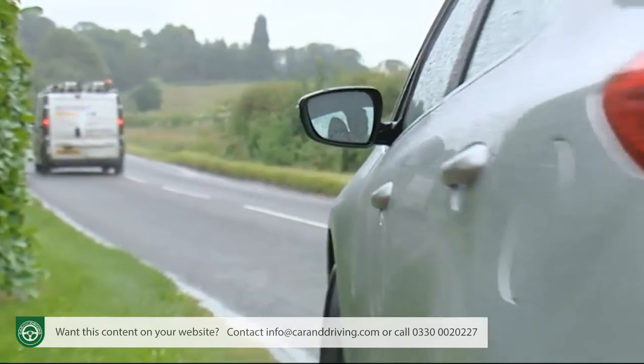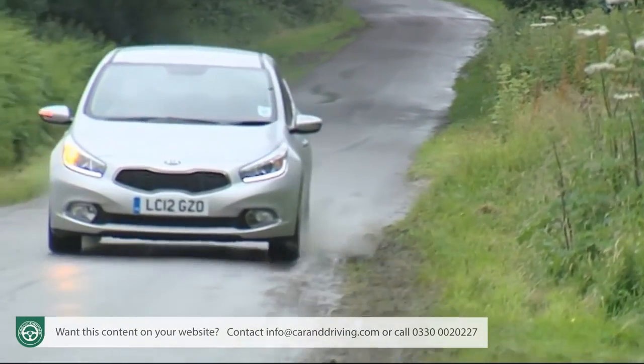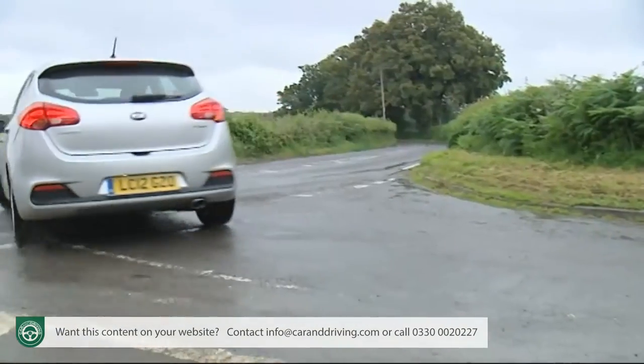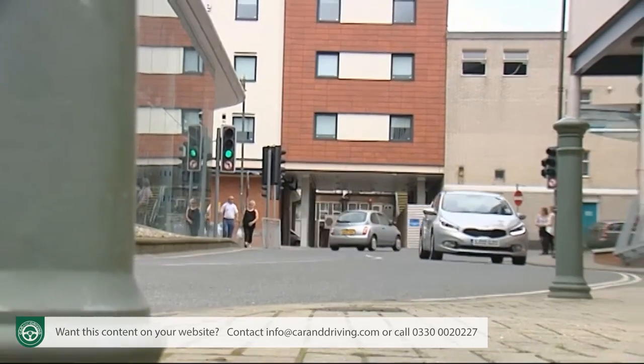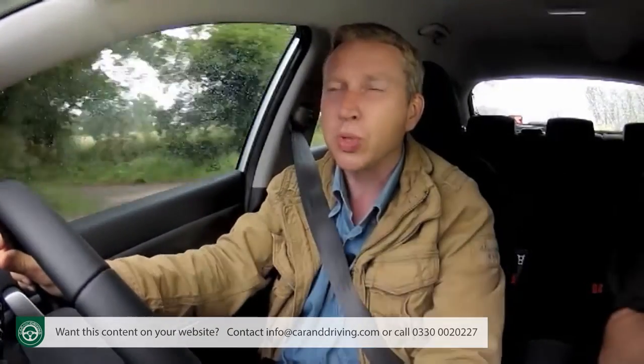ISG clearly makes a huge difference. Curiously, when this second generation Seed was launched, the entry-level 1.4 litre petrol and diesel variants didn't have it, and their returns were, as a result, not anything like as good as their pokier 1.6 litre stablemates. As for the twin-clutch DCT automatic gearbox, Volkswagen has proved that if it's done well, it can deliver running costs superior to conventional manual equivalents — but that isn't the case here, where opting for the DCT auto results in a 10% hit to fuel and CO2 figures.